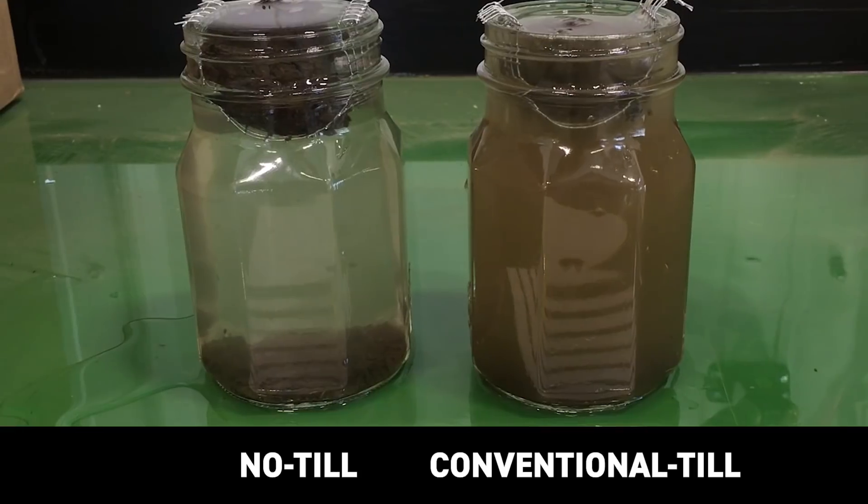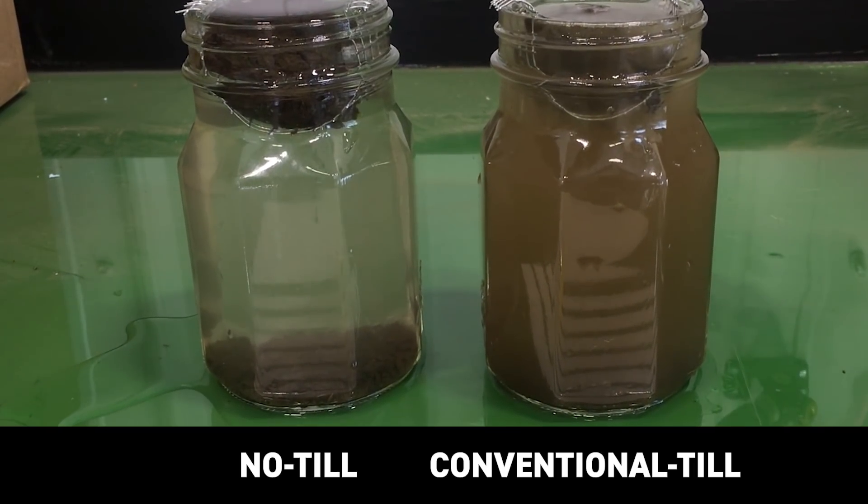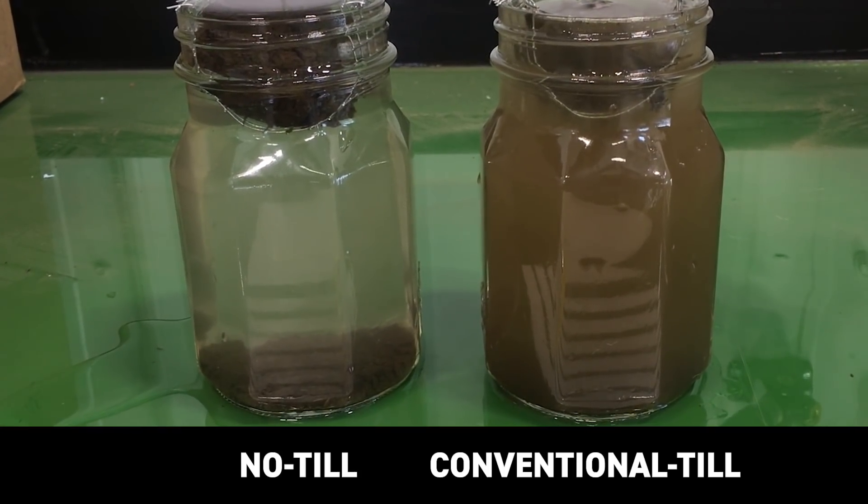Yeah, a really good way to do this test is called a slake test. What I did was come out here and get soil samples from the conventional till area and from the no-till area and put them in jars of water. You can really see the difference in soil aggregation between these two different tillage systems, and just how well the soil particles actually cling together in the no-till system versus conventional till.